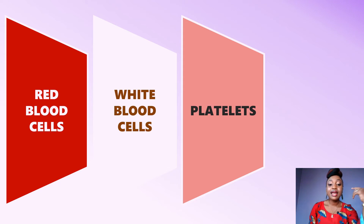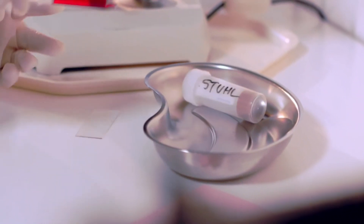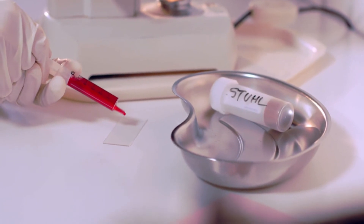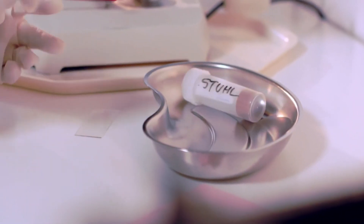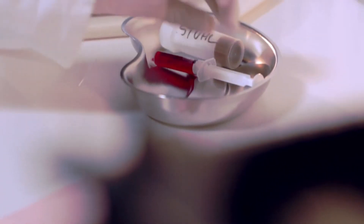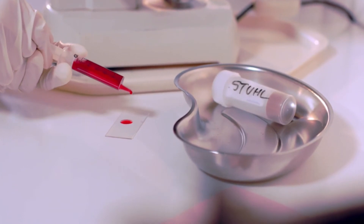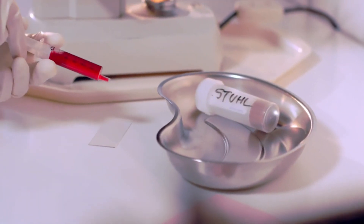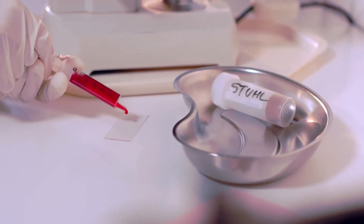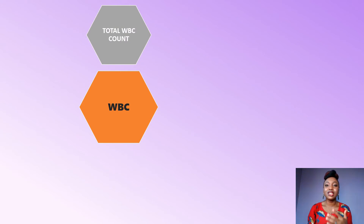The next component is the white blood cells. In simple terms, these cells are like the defense ministry of your body — they are your fighters. They come into play when a stranger comes to do some funny things. Just like different countries have different defense forces — the army, the navy, the air force — white blood cells equally have different groups. When we look at your white blood cell results, we first check the total white blood cell count.